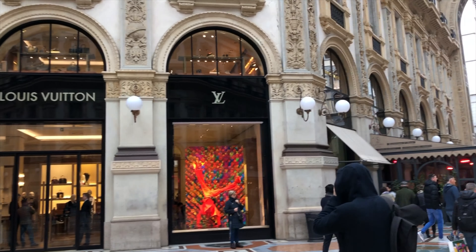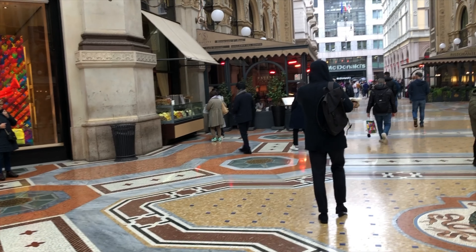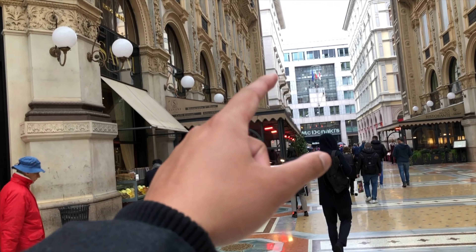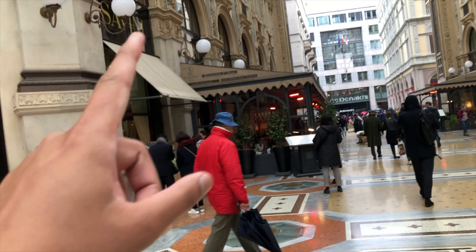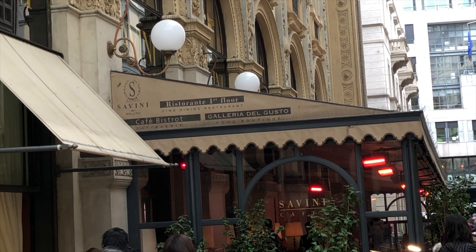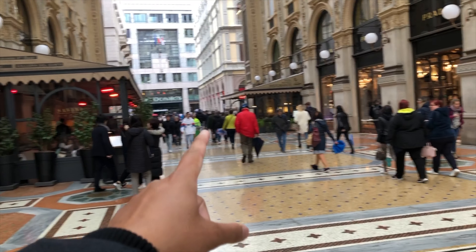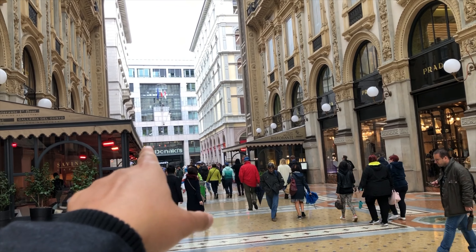I'm not sure what else I can show you. We have a café, Bistrot Galleria del Gusto, a restaurant on the first floor with fine dining. Let me zoom in so you can see. And in the distance I can see McDonald's.